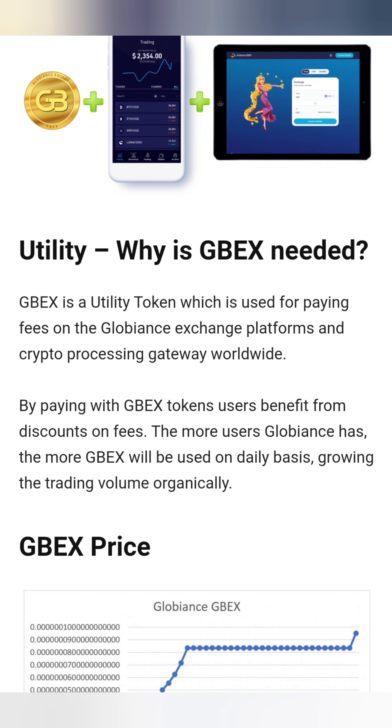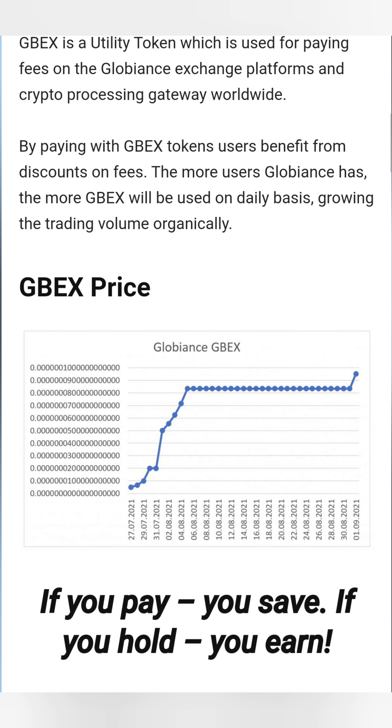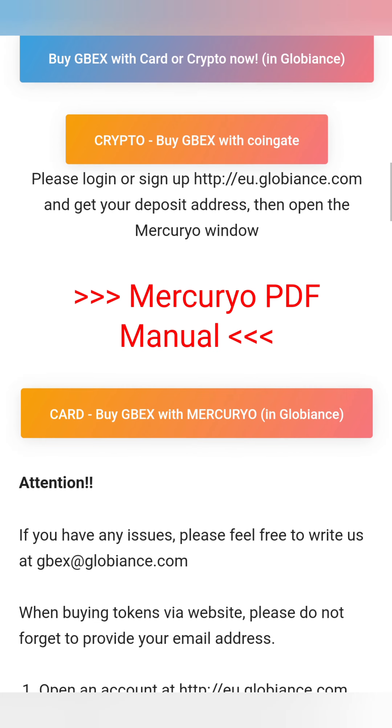GBEX is the utility token used for paying fees on the Globalance exchange platforms and crypto processing gateways worldwide. By paying with GBEX tokens, users benefit from discounts on fees. The more users Globalance has, the more GBEX will be used on a daily basis, growing trading volume organically. So if you pay, you save; if you hold, you earn.